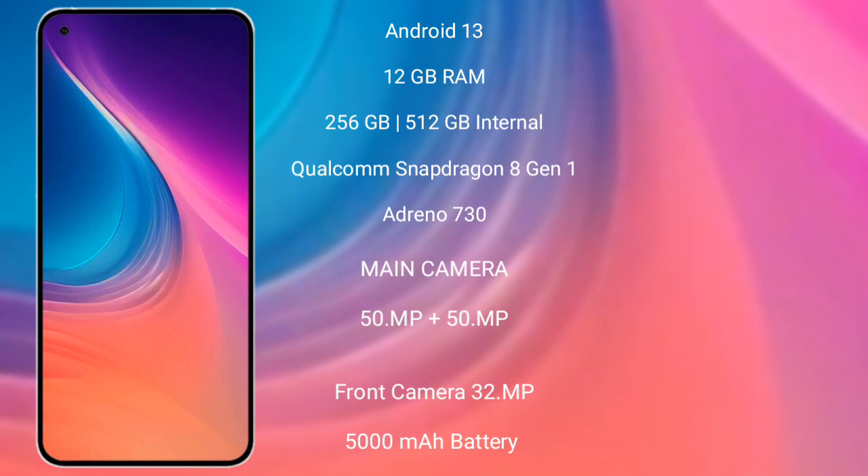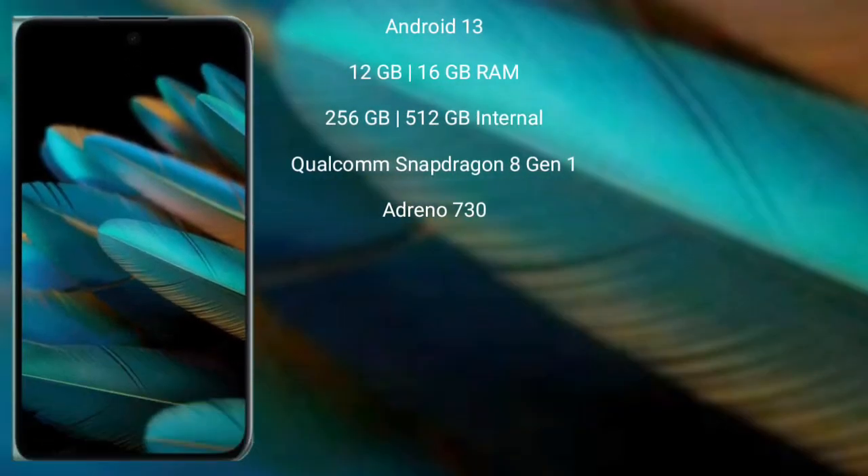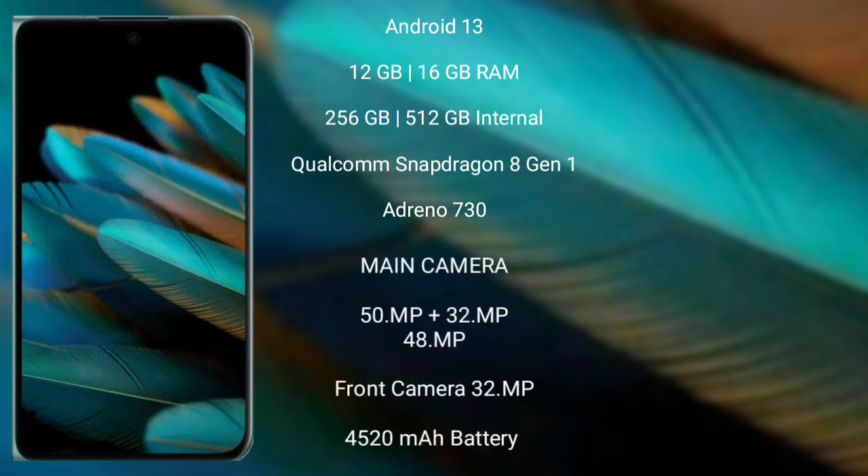Nothing Phone 2 features a rear-side dual camera setup with 50MP plus 50MP, and a front camera of 32MP. It has a 5000mAh battery with 67W fast charging support.